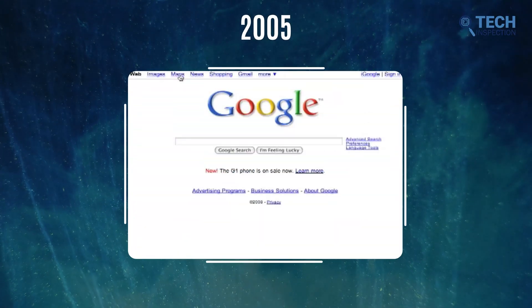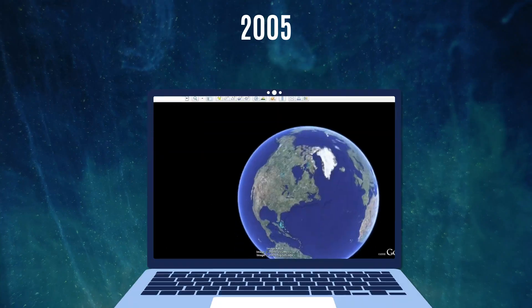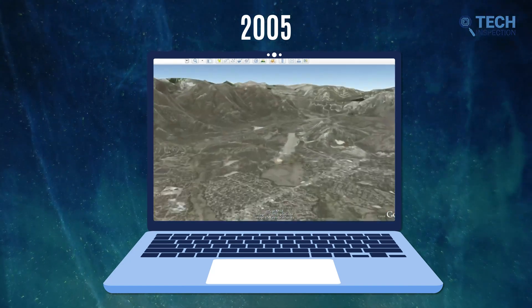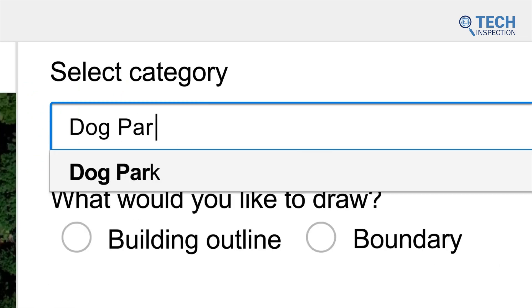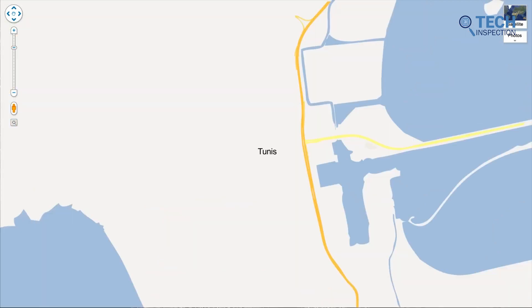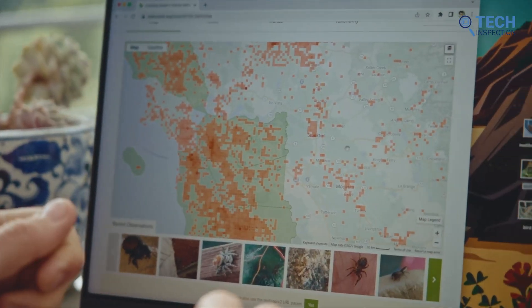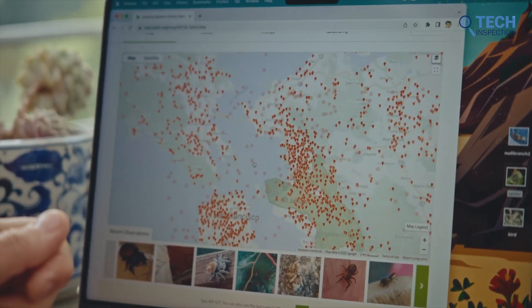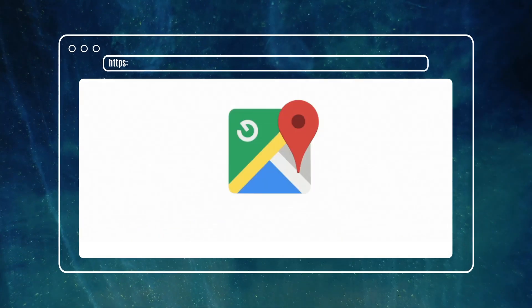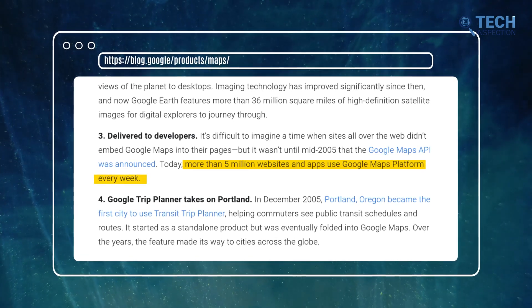Initially, in 2005, Google Maps debuted for desktop users only, providing a convenient navigational solution. Shortly thereafter, the introduction of Google Earth in the same year brought a 3D view of the planet to everyone's screens. When the Google Maps API was introduced, it completely transformed the way we could enhance our websites. We had the power to seamlessly integrate the robust features of Google Maps directly into our platforms, opening up a whole new realm of possibilities with dynamic, interactive maps and location-based services. This adoption has been truly remarkable, with over 5 million websites and apps embracing the Google Maps platform every week.